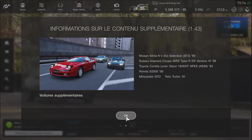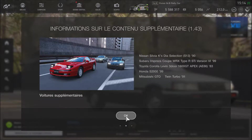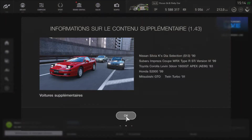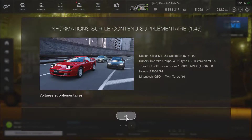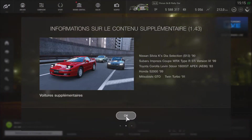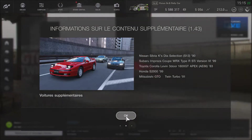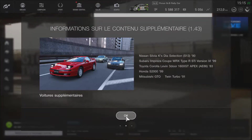Dans cette mise à jour, on a la Nissan Silvia KS Dia Selection S13 de 1990, la Subaru Impreza Coupé WRX Type R STI Version 6 de 1999, la Toyota Corolla Levin 3D 1600 GT Apex AE86 de 1983, la Honda S2000 de 1999 et la Mitsubishi GTO Twin Turbo 91 — une voiture vraiment mythique dans les grands jeux Gran Turismo.